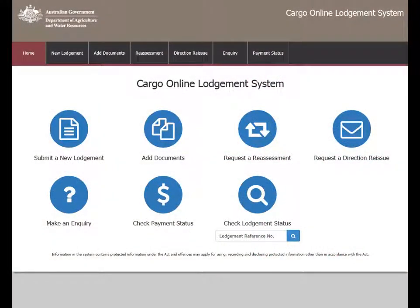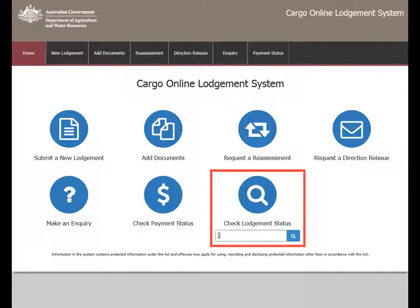This video shows you how to check the status of a lodgment in the Cargo Online Lodgement System or COLS. You can access the main menu on the COLS home page. Go to the Check Lodgement Status icon and select the Lodgement Reference Number or LRN field. Enter your LRN and select Search.